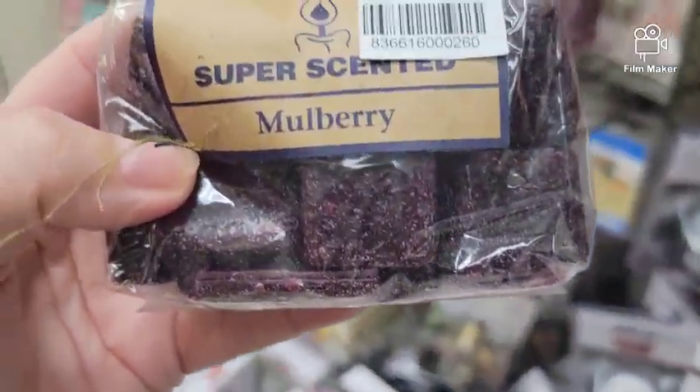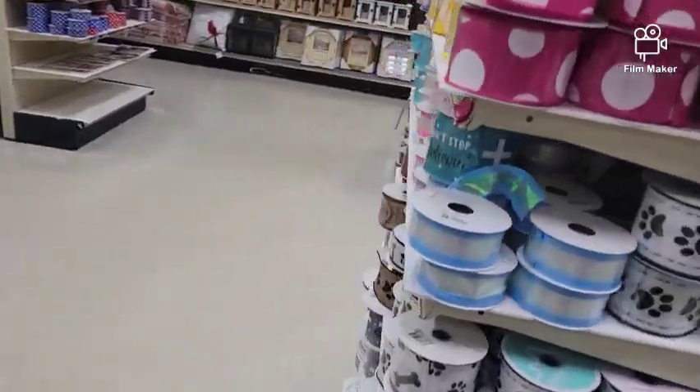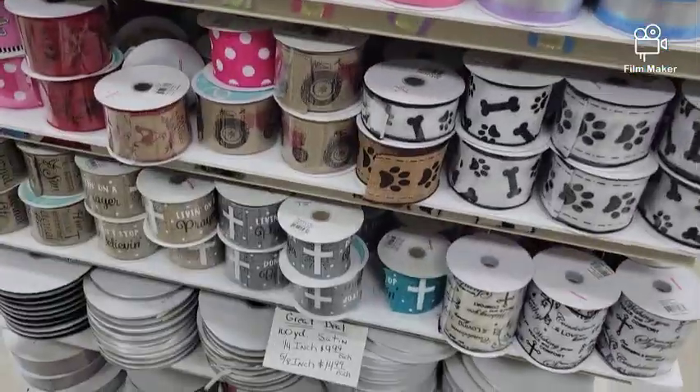Mulberry used to be my absolute favorite scent. It smells so good. And if you're wanting ribbon, they've got just about any pattern that you can imagine.